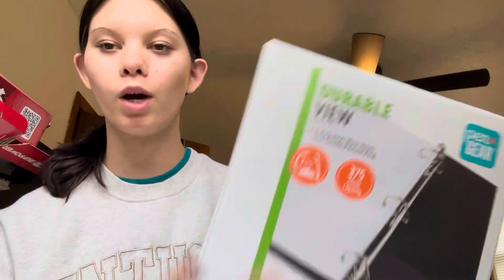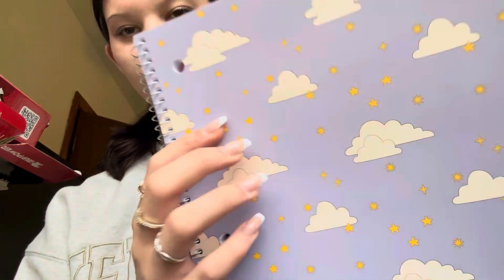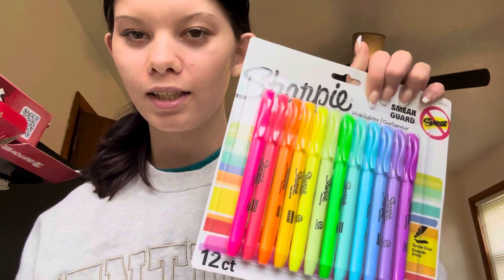Hey y'all, I'm so sorry I forgot to vlog the process of picking out my items, but I really didn't need that much and I was rushing. First thing is I needed a binder, so I just got this white one — three prongs and simple. Got this cute little notebook for notes with clouds and stars. I'm a little bit particular, but I got highlighters in all different colors, pens in all different colors, so I can color code and try to be cute and organized.